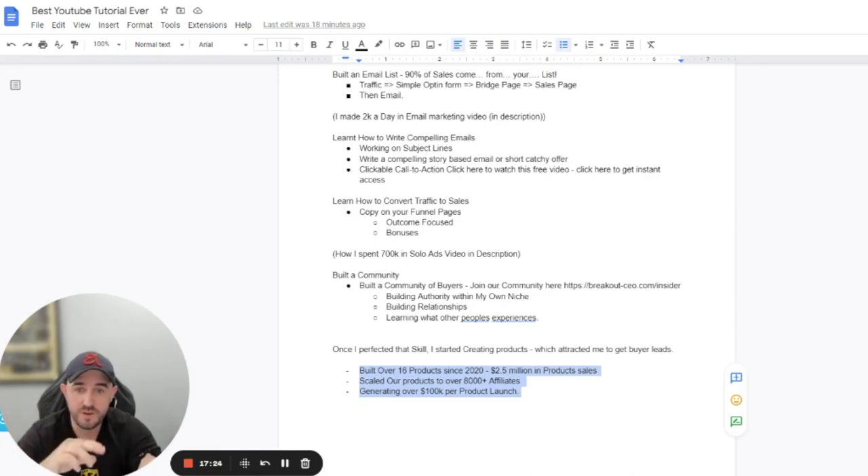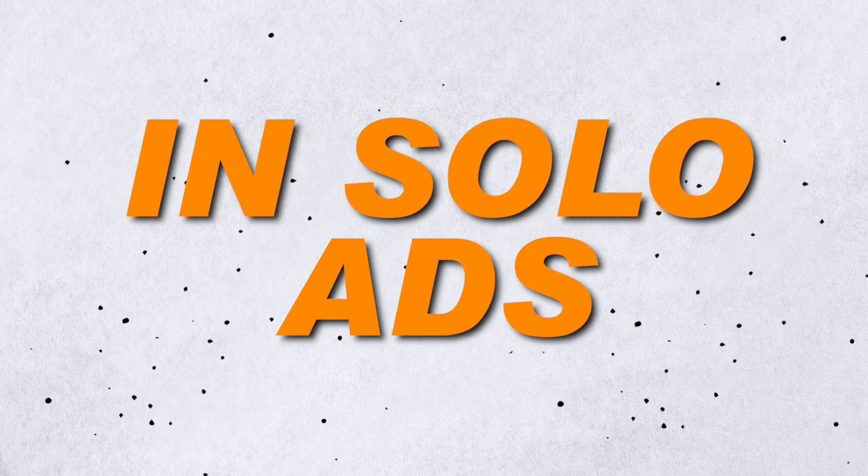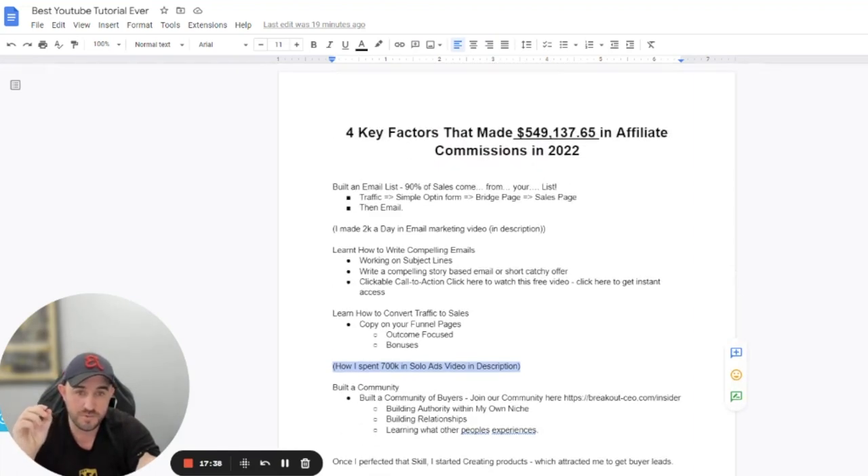On the next video, you're going to tap into the strategy on how I spent over $700,000 in solo ads. Click on that screen and go to the next video to absorb more content on exactly how I've been able to profit very well generating affiliate commissions using this process. Thanks very much guys — I'll see you in the next one. Cheers.